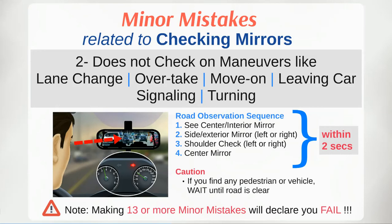First look into the centre mirror, followed by the side mirror and shoulder check in the same direction — left or right — you intend to perform the manoeuvre. In the end, check the centre mirror again before proceeding with the manoeuvre. The examiner is expecting you to complete road observation within 2 seconds. Practice it well during your driving classes.